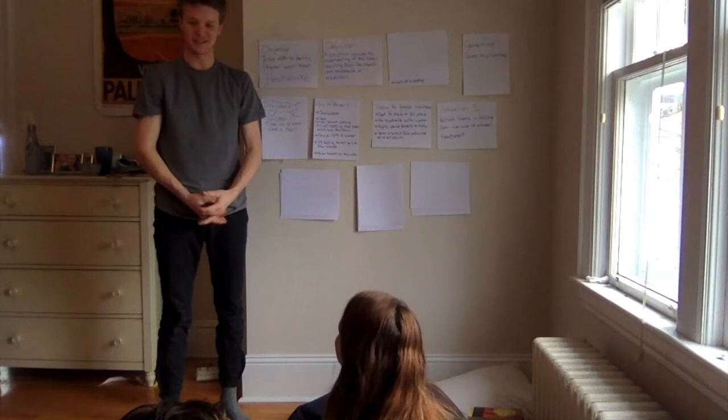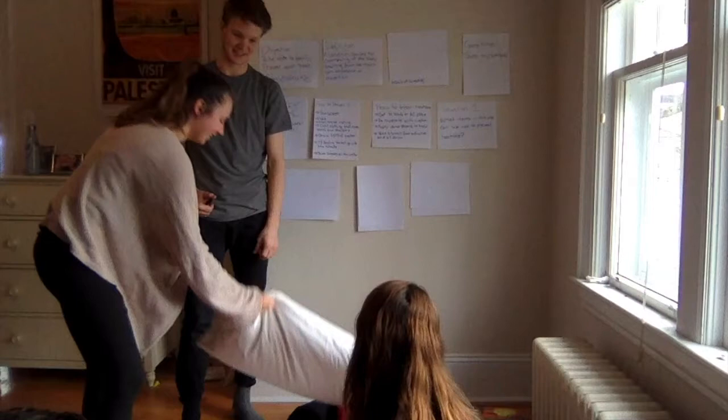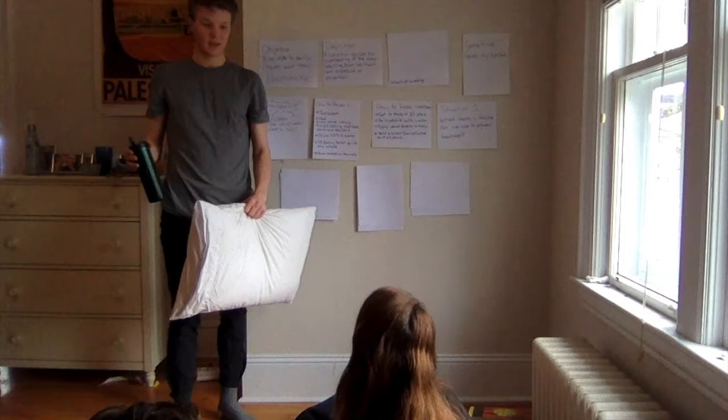Can I have a volunteer for situation one? Nicole chose a pillow and coffee. That is not the ideal choice. When you rehydrate, you need to use uncaffeinated, non-alcoholic, non-sugary water — because caffeine, as we all know, is a dehydrant.